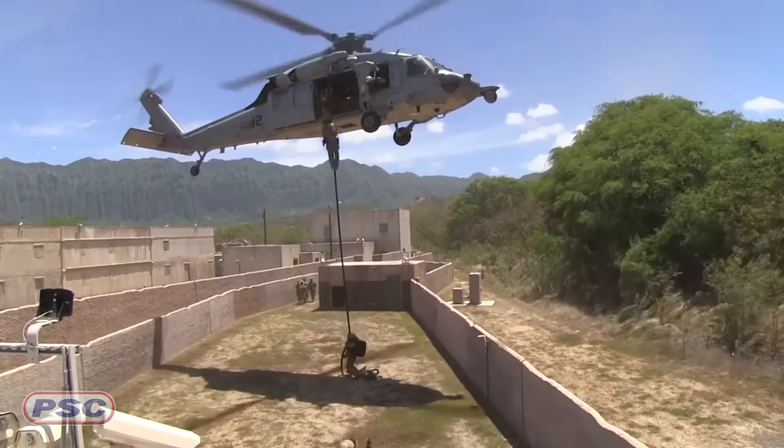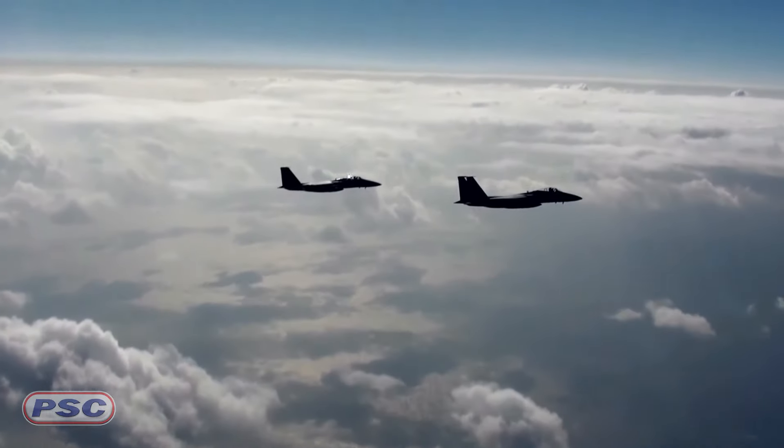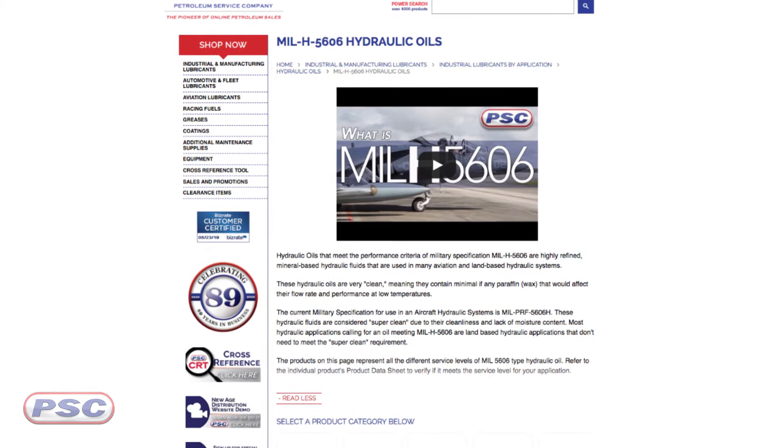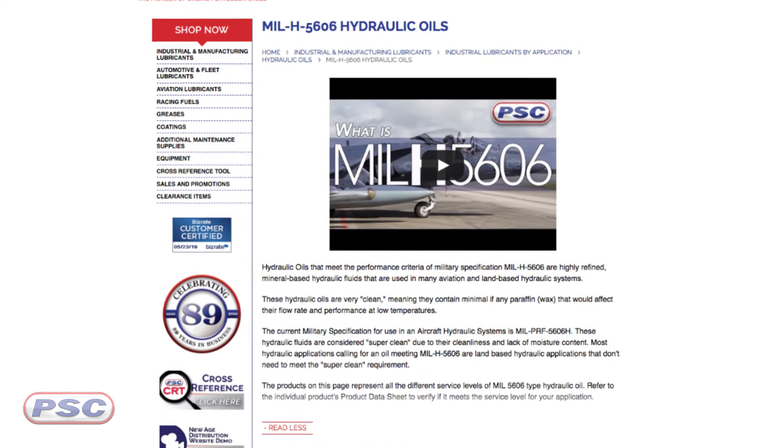Finally, to close it off, let's talk about MIL-H5606 hydraulic fluids. These are hydraulic oils that meet military spec 5606. They are highly refined mineral-based hydraulic fluids, typically found in aviation missile systems, landing gear, and autopilots. On land-based equipment, you will also find some applications that call for MIL-H5606, so it's not just the oils going into aircraft — which are your super clean fluids — you're also going to find land-based stuff using 5606A.